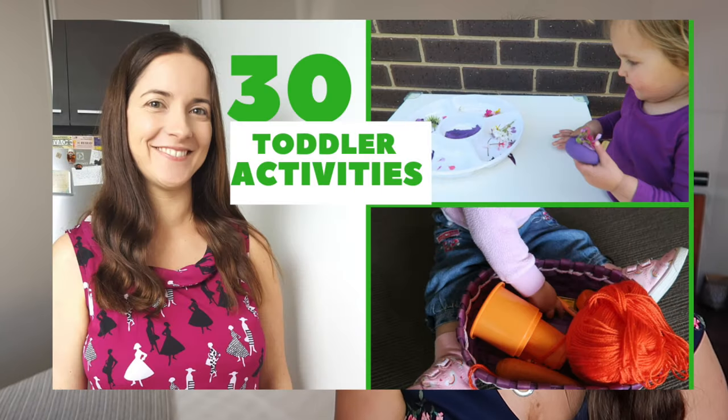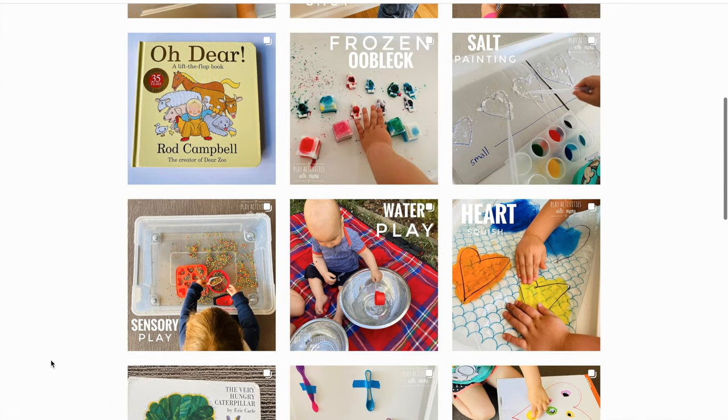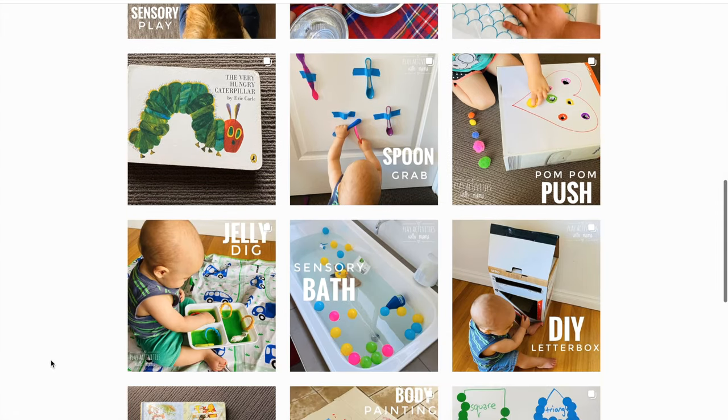G'day guys, I hope you are well and safe. Today I'm going to be sharing with you 30 toddler activities that I did with my daughter when she was two and two and a half. This is a compilation of those activities. You can get some great inspiration from the other video I did for one to two year olds — I'll link it here if you haven't seen that one.